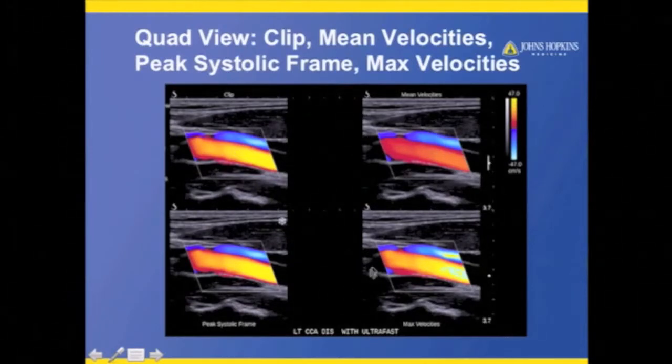Here we've got a quad view — a clip of the signals, the mean velocity, a peak systolic frame, and then the maximum velocity frame. I can pick one of those frames to guide my spectral Doppler, pick the maximum velocities to make sure I get the velocity from that point, or look at the uniformity through the peak systolic frame.